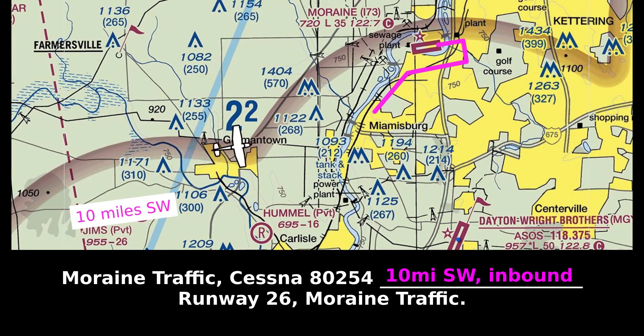When approaching an airport from far away, make your first position report 10 miles out: Marine traffic, Cessna 80254, 10 miles to the southwest, inbound runway 26, Marine traffic.